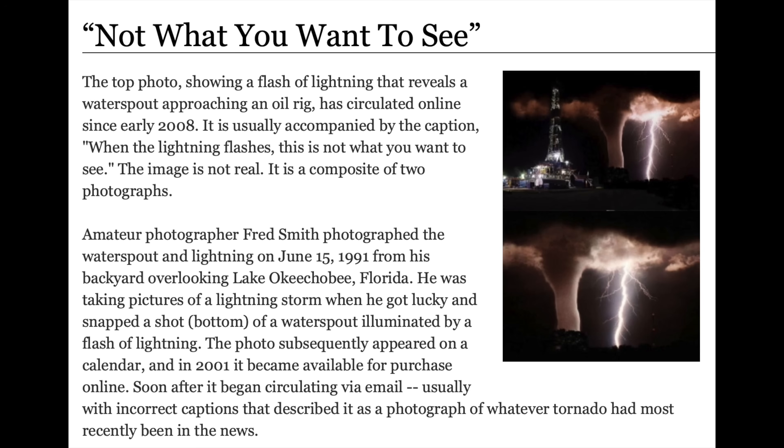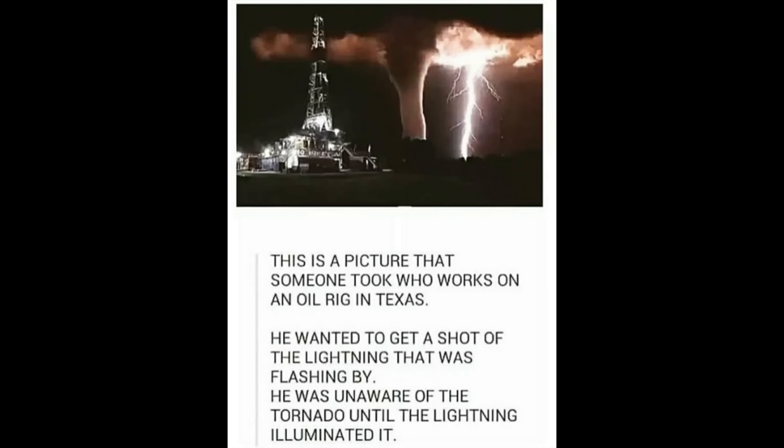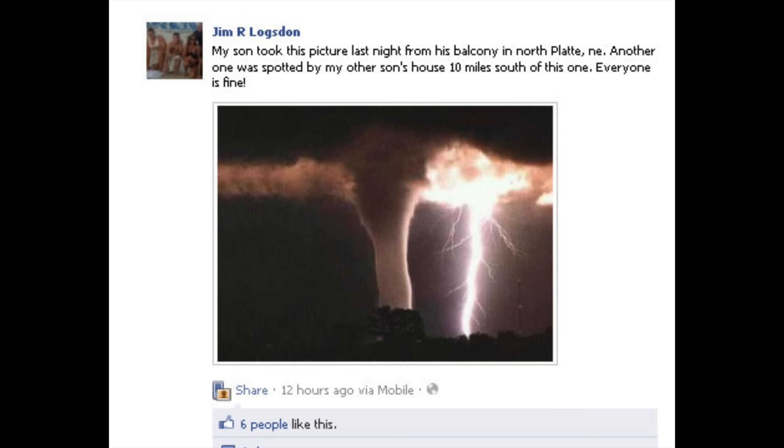The most famous repurposing was the not-what-you-want-to-see hoax, featuring Fred's tornado heading towards an oil drilling rig in West Texas. Back in the early days of Facebook, people would often post this photo claiming it was last night's tornado over North Platte, even though it wasn't actually this tornado.